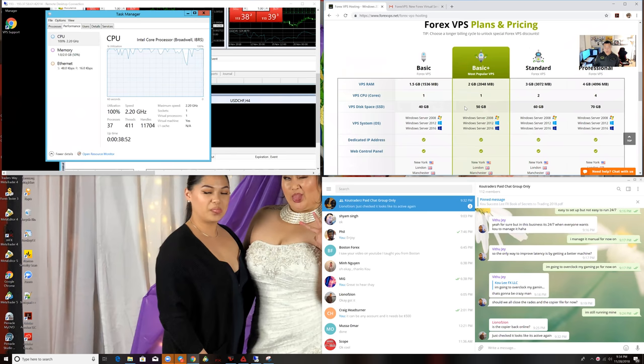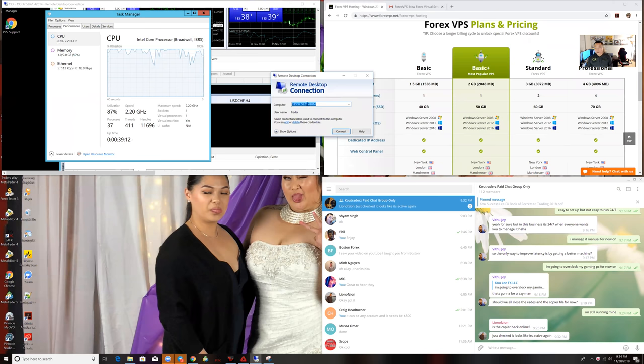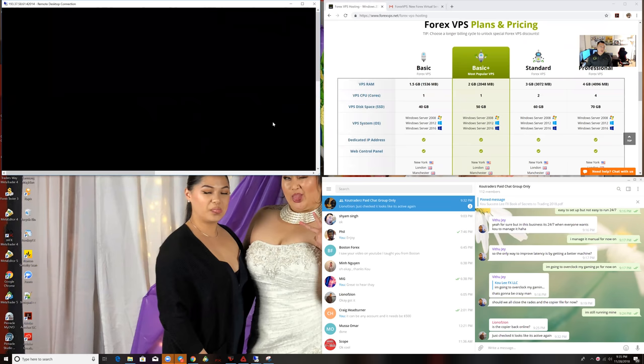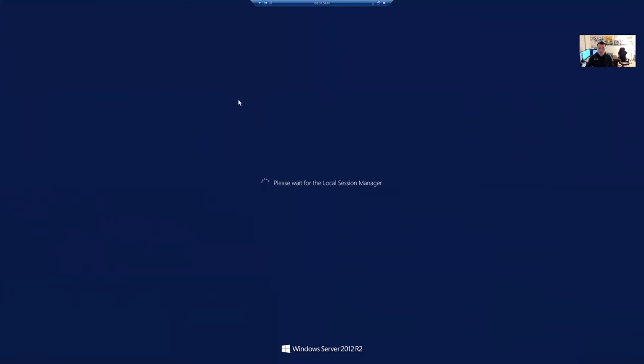The number one reason why you should get a Forex VPS is that this thing runs 24/7 via remote desktop connection. Basically, what I would do is type in remote desktop connection, connect using my IP address, say yes, and confirm the remote session. It's still busy rebooting itself — we're just re-logging back in again. You can see this is Windows Server 2012, and then it gets connected.